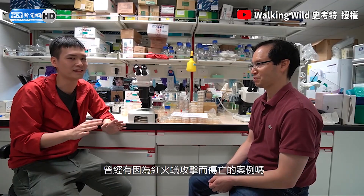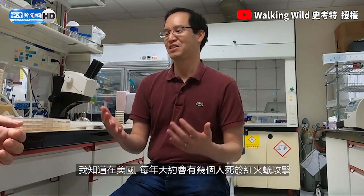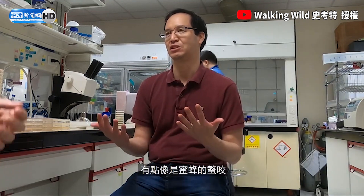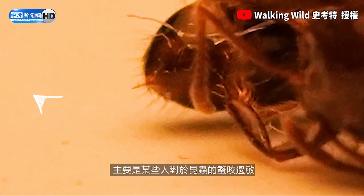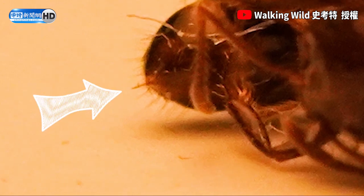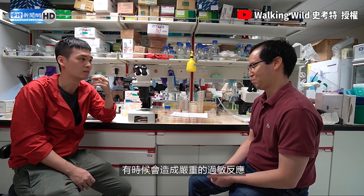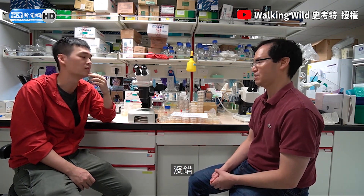Has there been actual fatalities caused by fire ants? I don't know the answer for Taiwan, but historically in the US a few people have died. It's kind of like bee stings — it's mostly people who are really allergic to the venom. Just like a bee sting, you can go into shock, or maybe you're allergic to the stings.